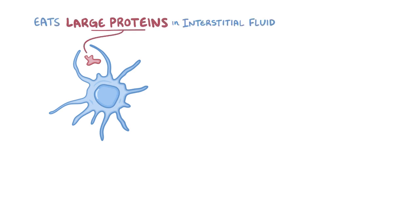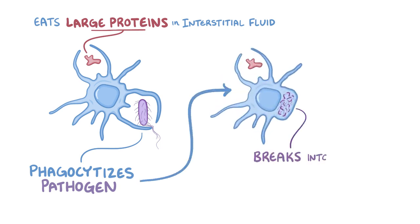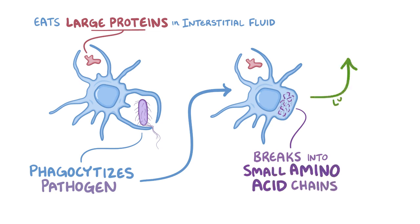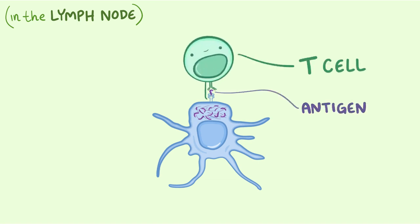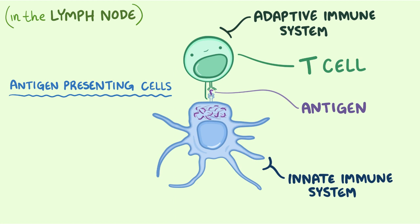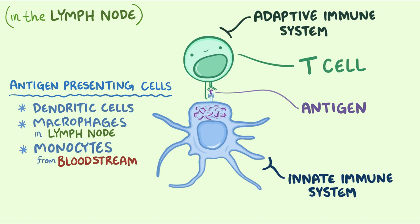When dendritic cells are young and immature, they are excellent at phagocytosis, constantly eating large amounts of protein from the interstitial fluid. But when a dendritic cell phagocytoses a pathogen for the first time, it's a life-changing moment. Mature dendritic cells destroy the pathogen and break up its proteins into short amino acid chains. They then move through the lymph to the nearest lymph node and perform antigen presentation — presenting those amino acid chains, which are antigens, to T cells. Antigen presentation connects the innate and adaptive immune systems, and can also be done by macrophages and monocytes, which is why they are all referred to as antigen-presenting cells.